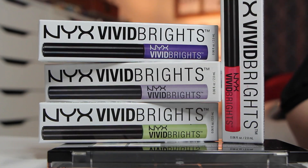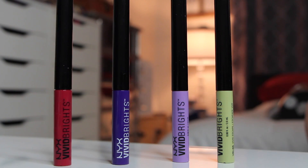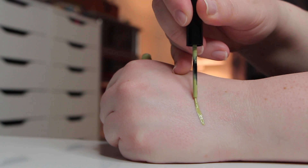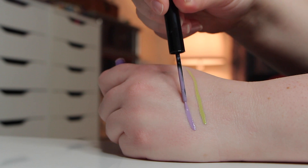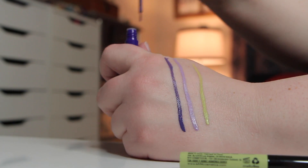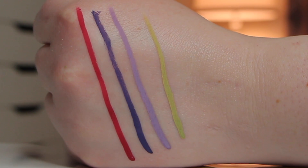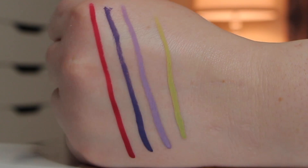These eyeliners — the Vivid Brights eyeliners — are freaking awesome. These were $6.99 before the discount, and of course buy one get one 50% off. I got four shades and I was tempted to buy them all — I might go back for the rest. They're really, really fun bright colors. This one's called Vivid Escape, it's an acid green. We have Vivid Blossom, a pastel lavender; Vivid Violet, a bright blue-based violet; and Vivid Fire, which is beyond awesome. So exciting to find these for about seven bucks, even less with the discount.